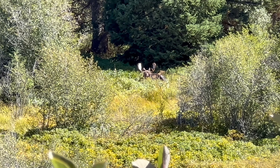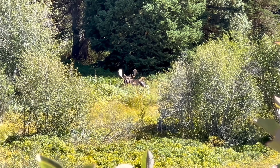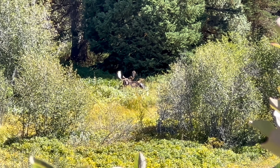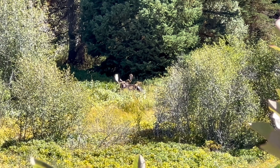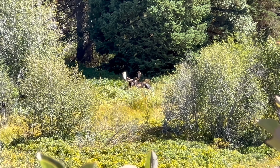We are at the moose habitat here at the back side of Grand Teton, and right in front of me there is a bull moose lying down in the swampy area. Unbelievable — I've been waiting to try to see a moose.